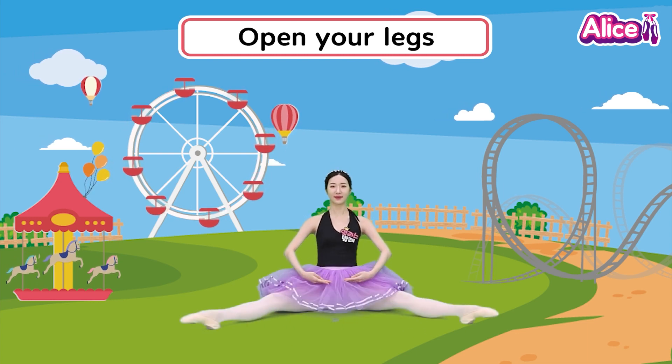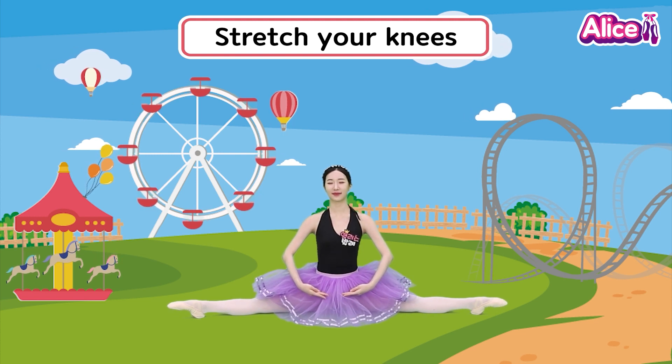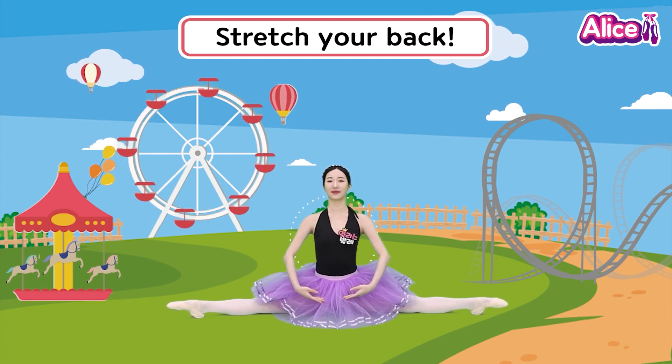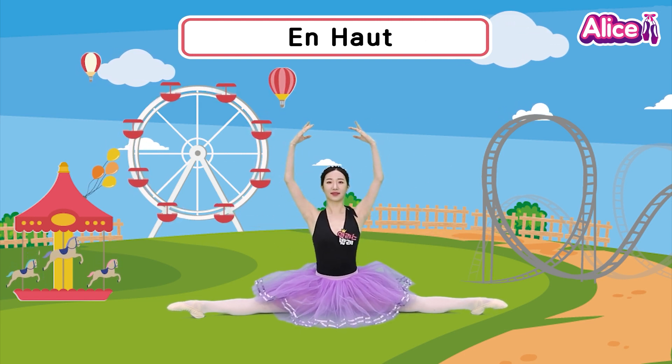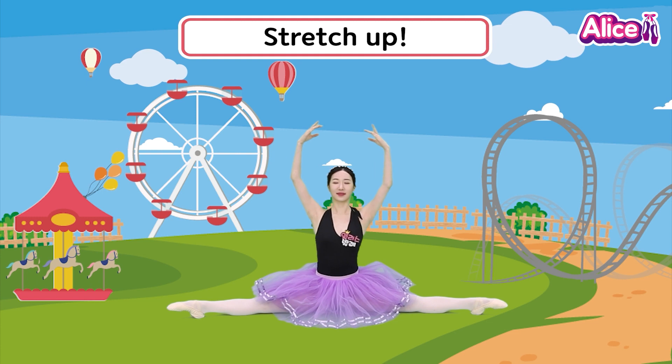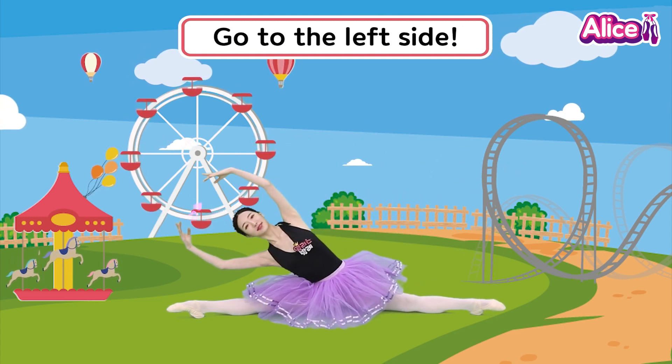Open your legs. Stretch your knees and stretch your back. Anba, Anaba, Anho, Alaskon, Anho. Stretch up. Go to the right side. Go to the left side.